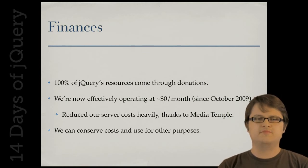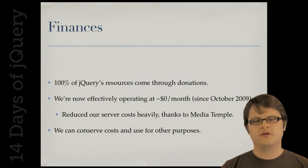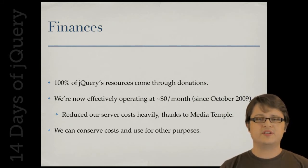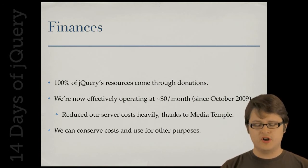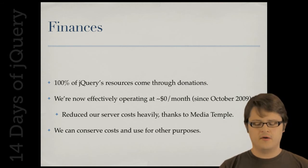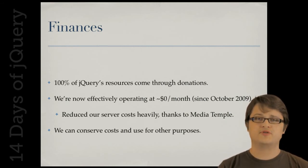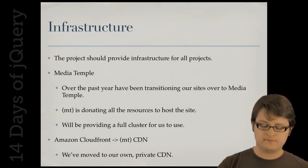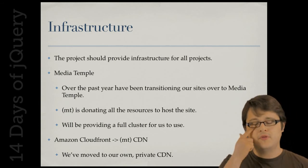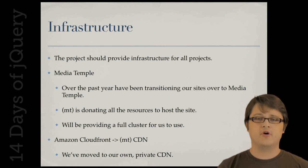We've been keeping our finances in order. All of jQuery's income — all the money we use to run the project — comes from donations, which we use for server resources and other things. Thankfully, our ongoing costs have rapidly decreased since Media Temple came along and started hosting much of our server resources, making our month-to-month costs very minimal. Media Temple offered to provide us with machines, bandwidth, and even a complete CDN for hosting. It's been a huge burden off our backs.